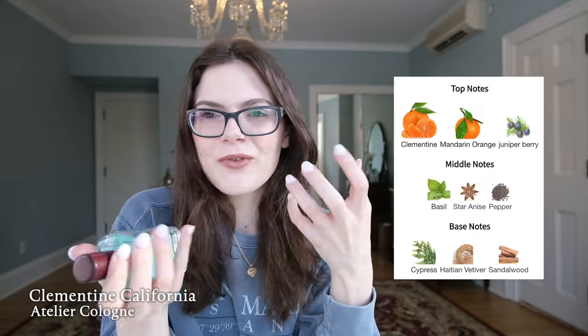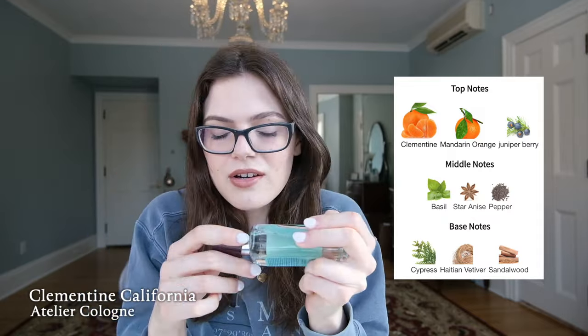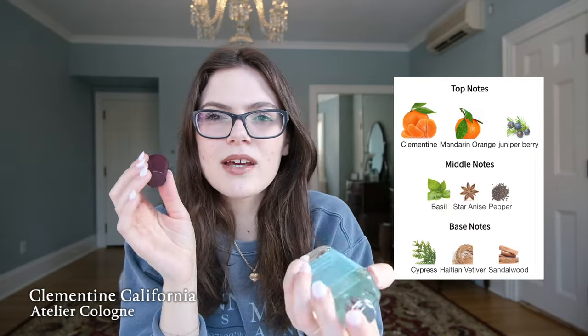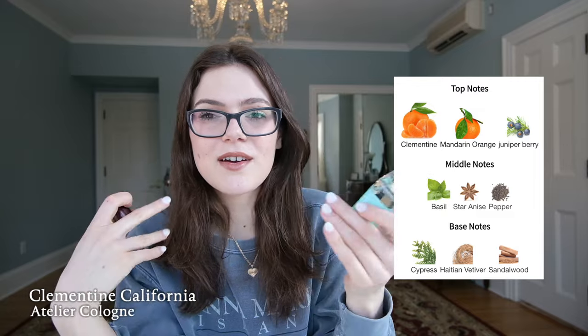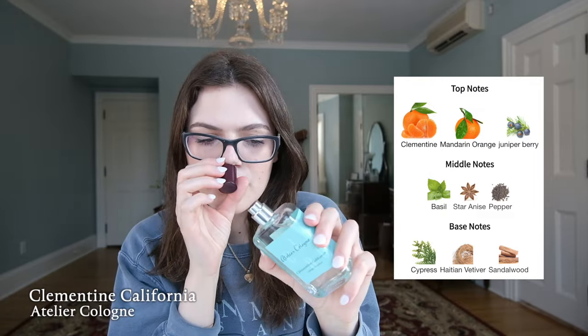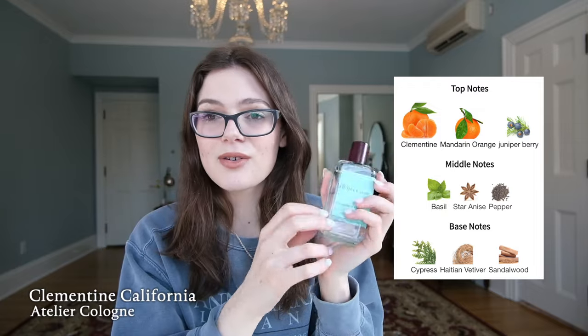The final fragrance is one that used to be in the US market — this brand pulled out of North America, so if you're in Europe you can get your hands on Atelier Cologne. This fragrance is called Clementine California. I got this back in 2021, which was the final year before they pulled out. A friend of mine collects huge bottles of this as her signature scent. It's a fresh, orangey, clementine, mango, zesty fragrance that smells almost a little aquatic. There are aromatic notes — juniper berry, basil, cypress, vetiver, sandalwood — but mostly I get a fresh, herbaceous, sweet scent.